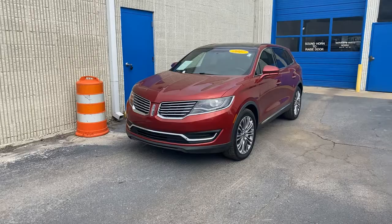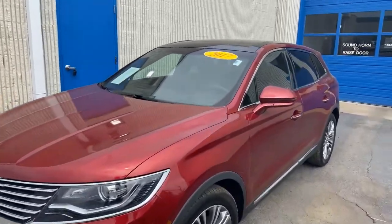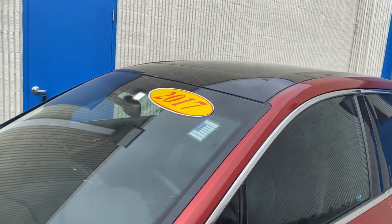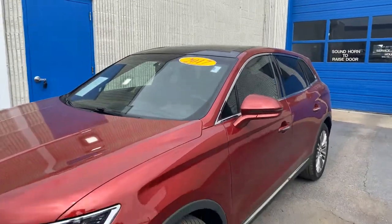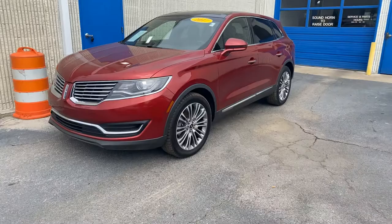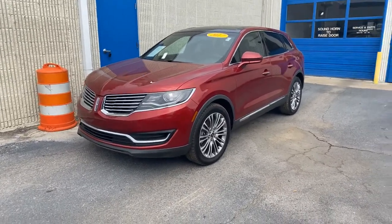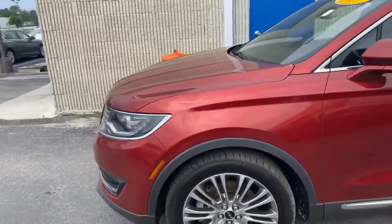This is the red 2017 Lincoln — beautiful vehicle. This one is actual stock number 200650A. This is the MKX, beautiful vehicle with that red color, no hubcaps, nice alloy wheels, a little bit of tint already on this vehicle, and like-new tires with great tread.